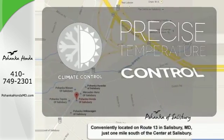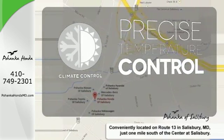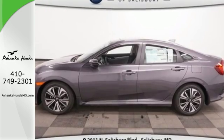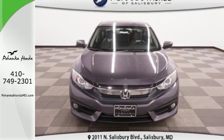Select the perfect temperature with climate control. Wrap yourself in the comfort of heated seats. Enhance your driving experience with this stylish Civic today.